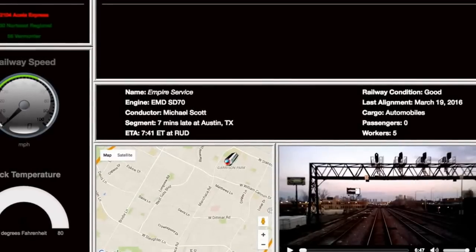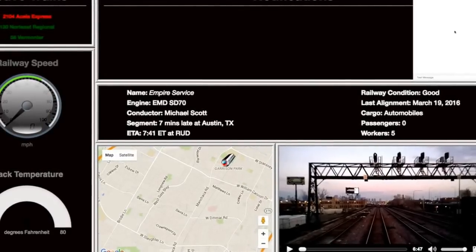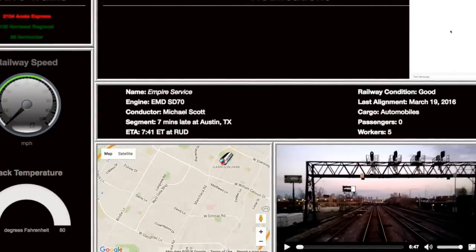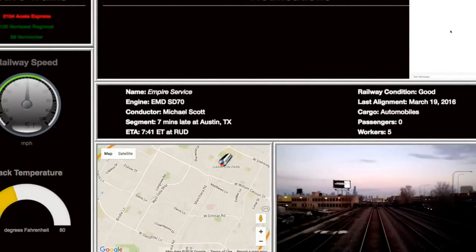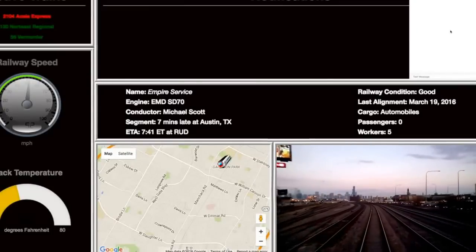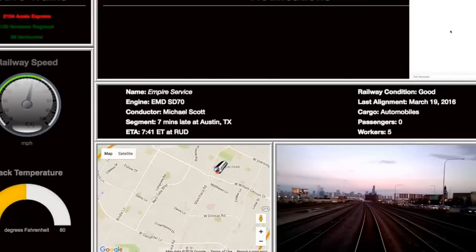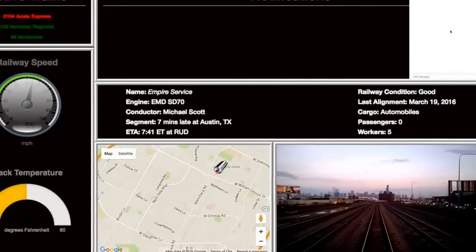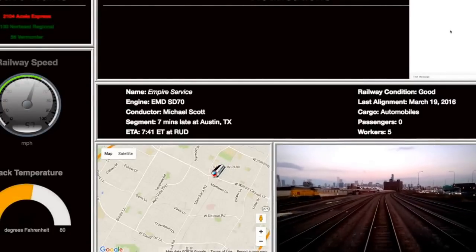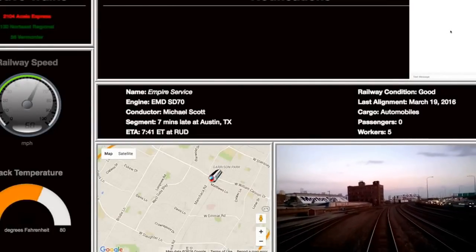As the train moves along the tracks, we begin to see data coming in from the existing train control data sets. A controller can see two issues in this simulation. First, the speed of the train is climbing to an excessive level for the current track segment, which can affect track alignment. Second, the temperature of the track is higher than normal, and consequently the recommended speed should be reduced in order to prevent track bending and damage to the railroad.